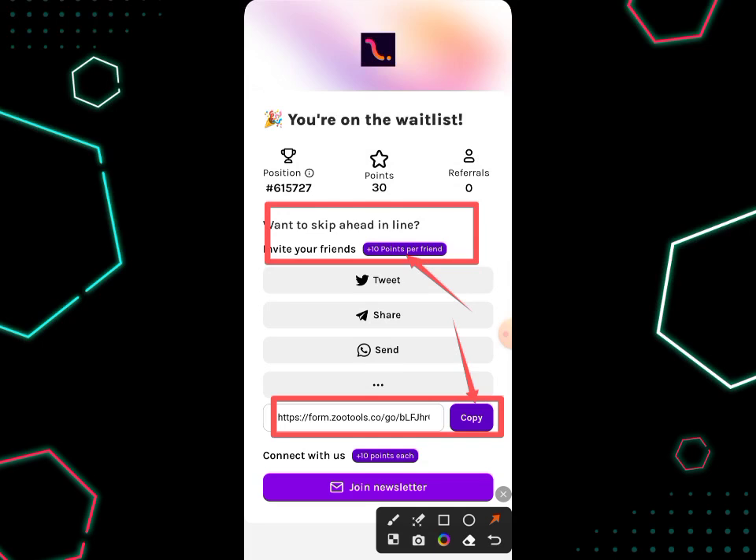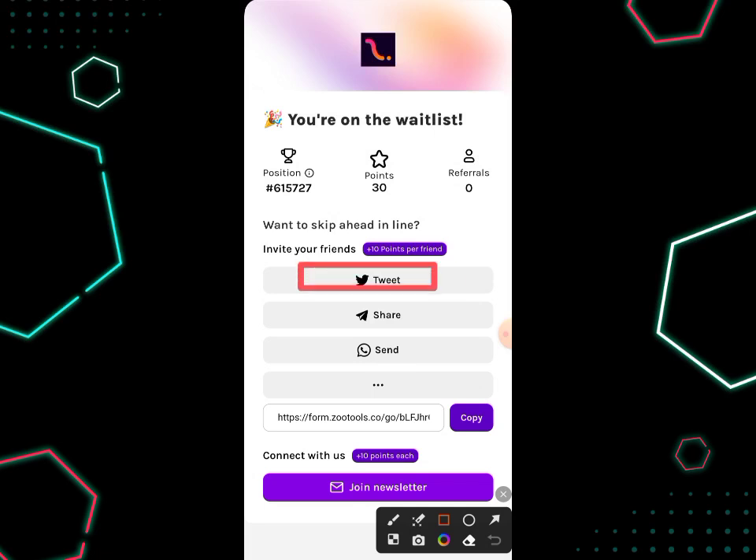The more points you get, the better your chances of receiving more airdrop when they distribute it. You can also share your invitation link to friends on Twitter, Telegram, or directly on WhatsApp. This makes it easy to click and share to them via WhatsApp, Telegram, and Twitter. You can also join their newsletter so they will always notify you of any updates regarding this airdrop.